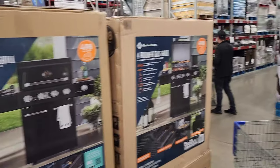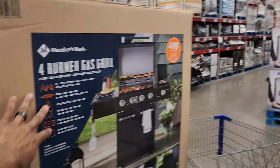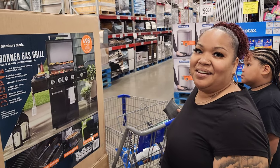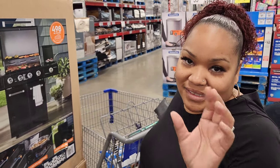Sam's Club is preparing for summertime and spring ahead of time — they've got gas grills out for $349. Here in Arizona it's either hot or a little nice out, nothing in between. And everybody's looking for their New Year's resolution stuff.